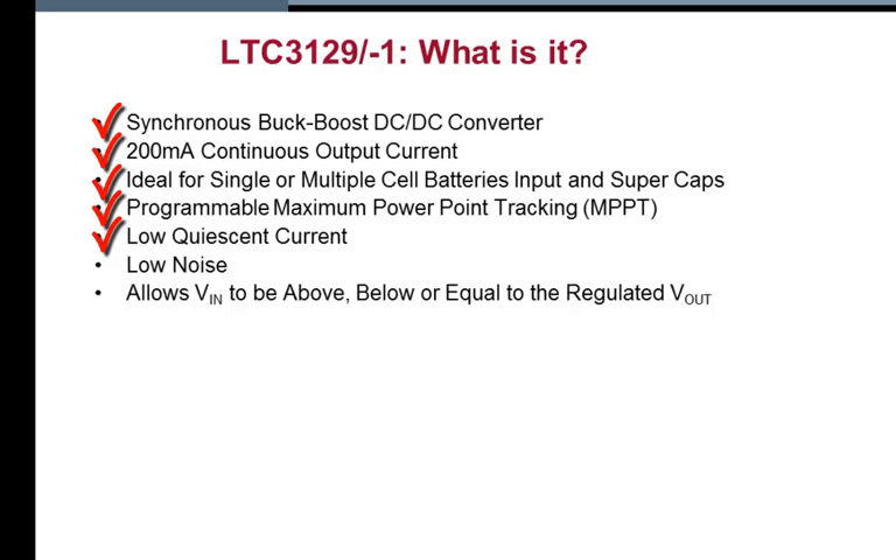The 3129 provides a regulated output voltage from inputs that can be above, below, or equal to the output voltage. The low-noise buck-boost topology incorporated in the 3129 provides a continuous transition through all operating modes, making it ideal for applications that must maintain a constant output voltage even as the input source voltage declines below the output.